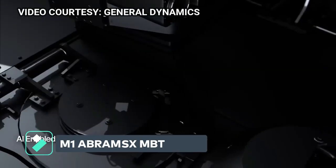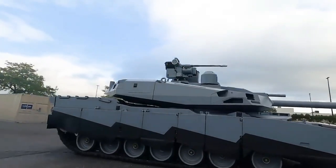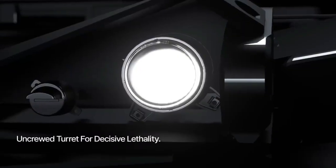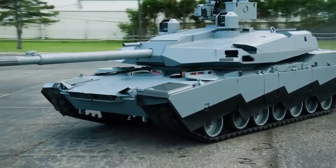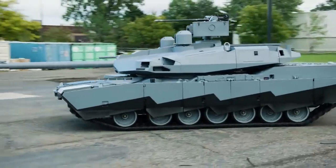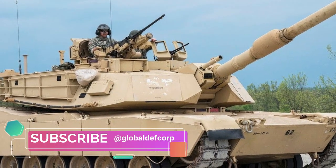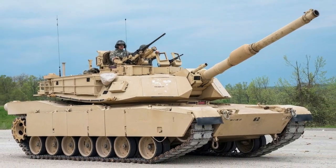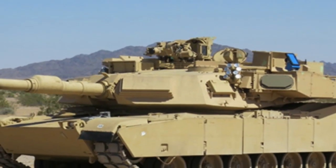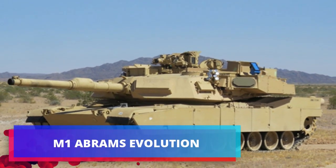General Dynamics has unveiled a new version of the iconic M1 Abrams main battle tank during the Association of the United States Army annual meeting and exposition. According to the U.S. Army website, the Abrams is a full-tracked, low-profile land combat assault weapon possessing unmatched survivability, shoot-on-the-move lethality, and a high degree of maneuverability.